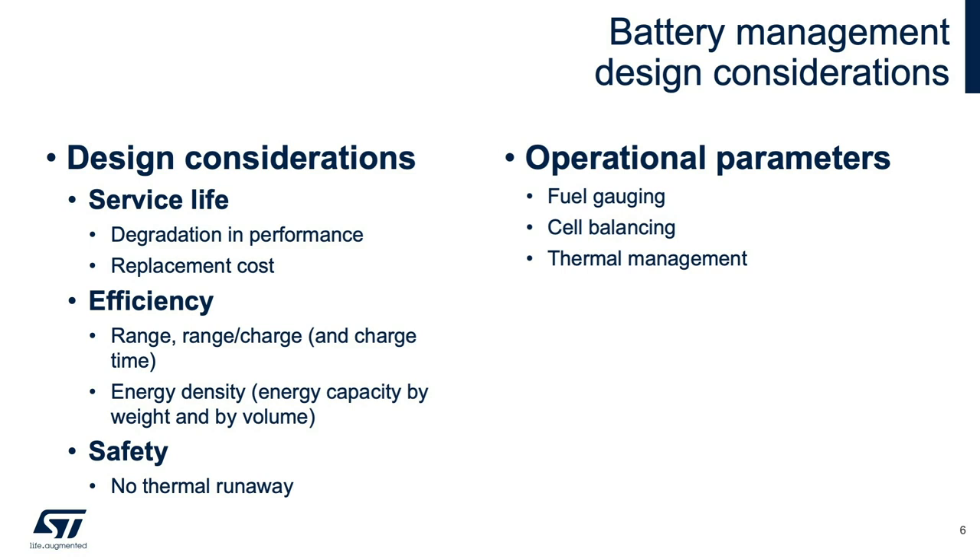Several factors go into the design of a battery pack as well as the battery management unit. Ideally, battery packs should outlast the service life of the vehicle itself, and must do so in a safe and efficient manner. Accomplishing this means monitoring and controlling certain operational parameters.